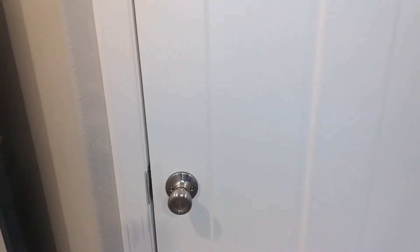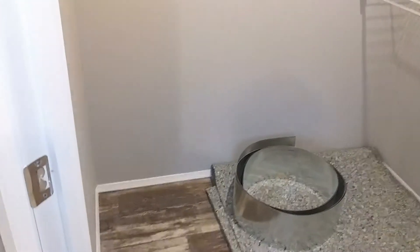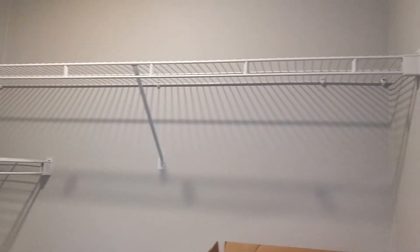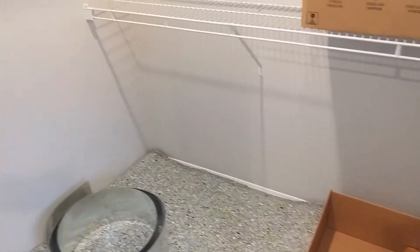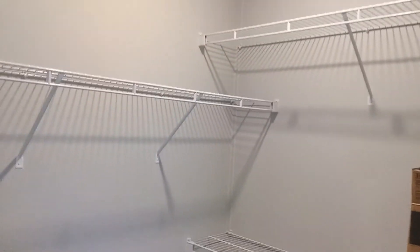Over here we've got our walk-in closet. This closet is not the biggest, but you can add a few more racks in here if you wanted to, giving you a lot more hanging space. Personally for me it's plenty big — I wouldn't even be able to fill it. Now you ladies, on the other hand, probably need about three times that closet.